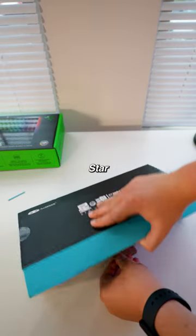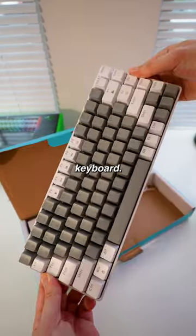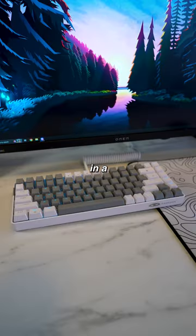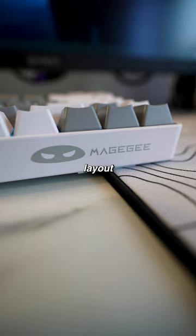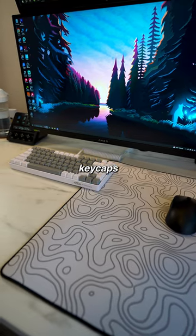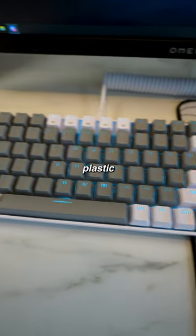So this is the Magegeistar 84 gaming keyboard. And as I mentioned previously, it literally cost me one cent. This keyboard comes in a 75% layout and the overall design is pretty clean, as it comes with white and gray keycaps and a white plastic case.